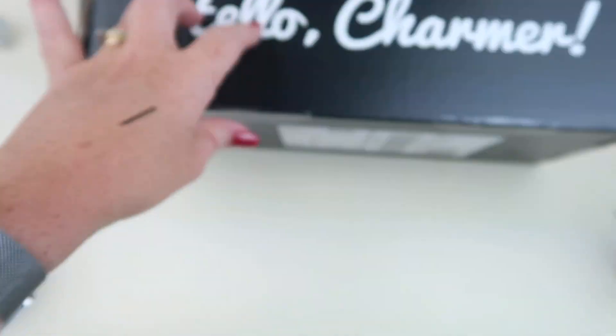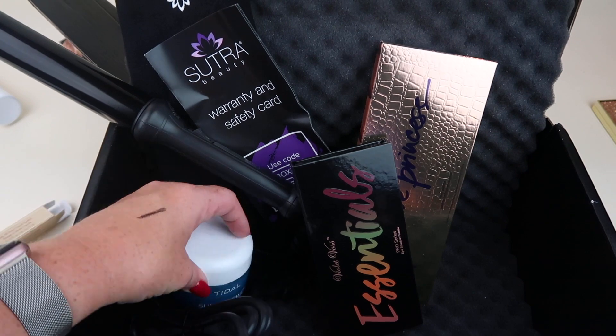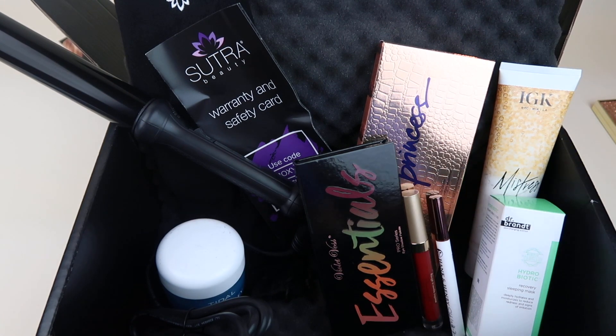That is everything in my box. I got two palettes, the Sunday Riley water cream, a liquid lipstick, the hair cream, the mask, and the eyeliner. Once again, another good box from BoxyCharm — I really enjoy the subscription. I love BoxyLux; I actually love them both. Whether you want the $21 base or the BoxyLux which works out to around $50, I don't think you can go wrong. I have a link to the October spoilers and the September variations down below. Thanks for watching — be sure to give this a like and subscribe!